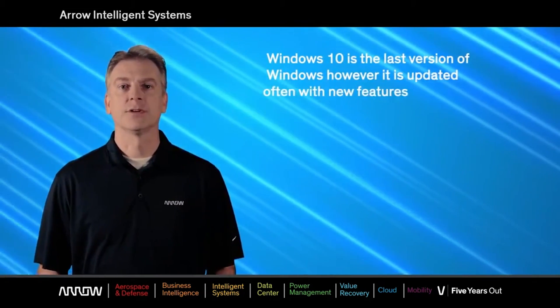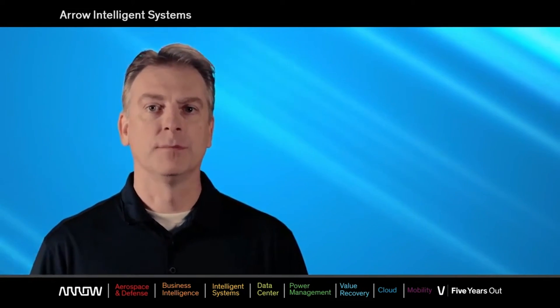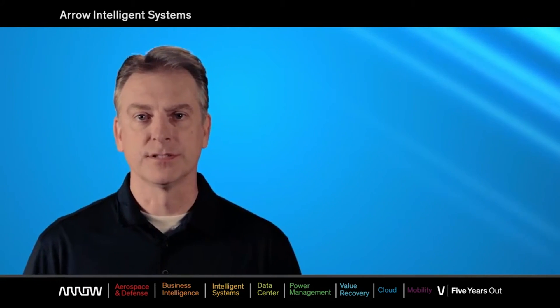Windows 10 is the last version of Windows; however, it is updated often with new features. One of the most compelling reasons for OEMs to use Windows 10 IoT Enterprise is related to service branches, which are new to the Windows 10 family.